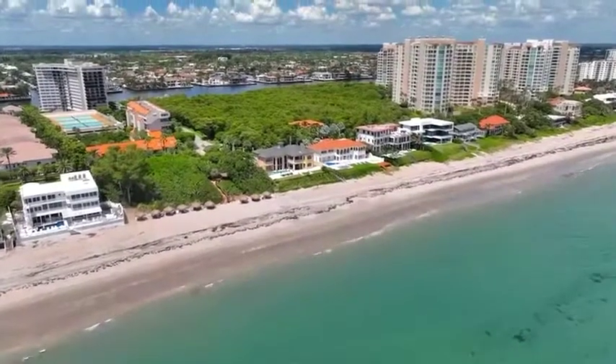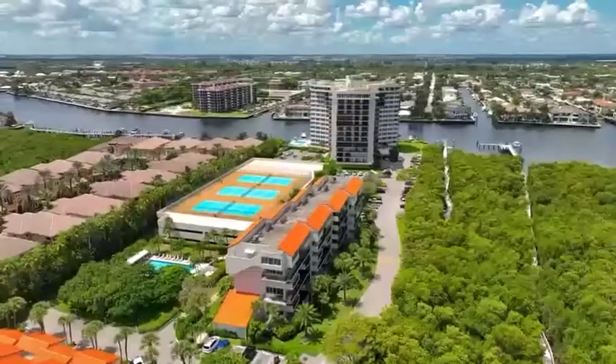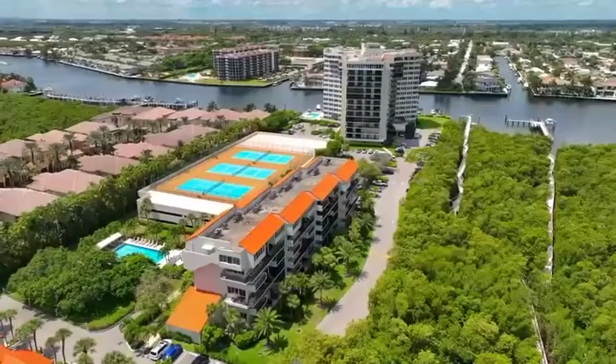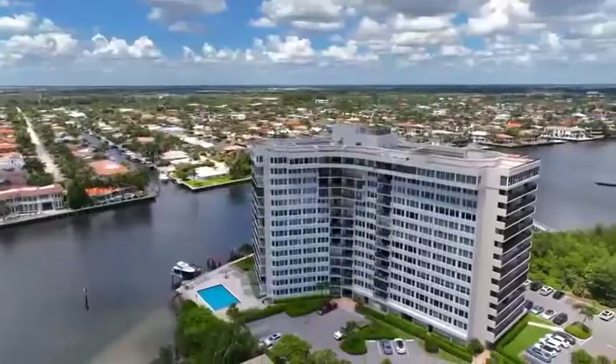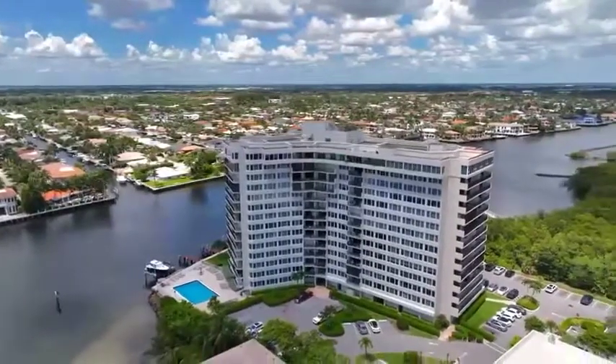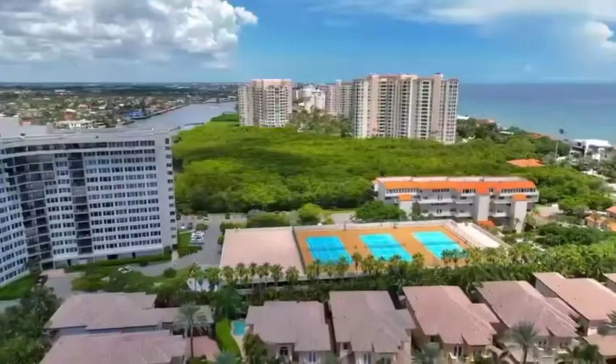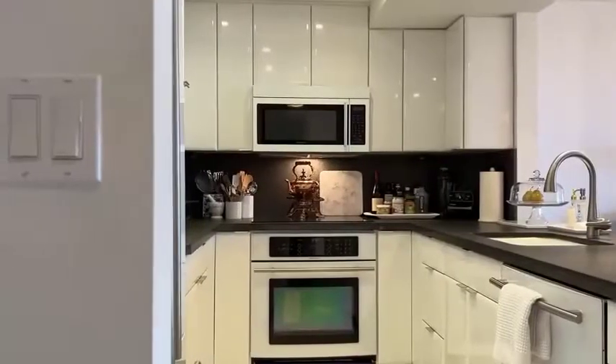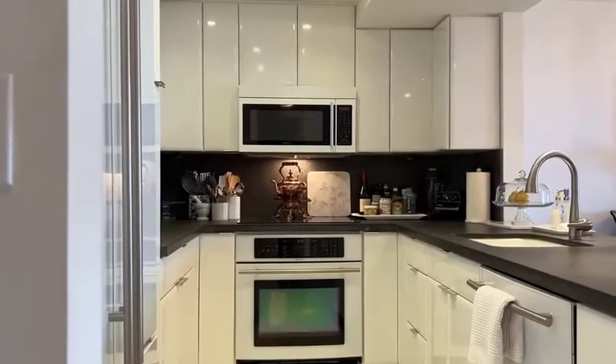Welcome to Regency Highland, a sought-after beach community in Highland Beach, Florida. This community on 14 acres is known for its immaculately maintained grounds and the amenities you won't find elsewhere. The high-rise building is perched out on the intracoastal, offering residents unobstructed water views.